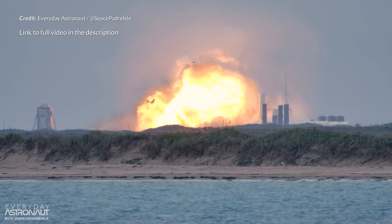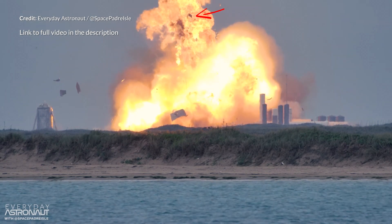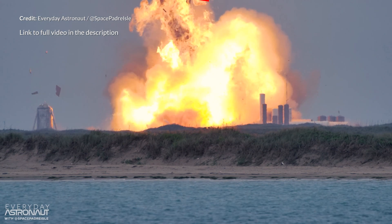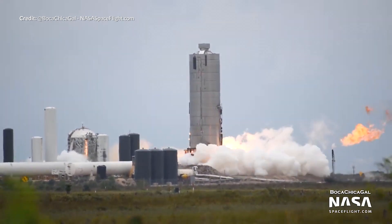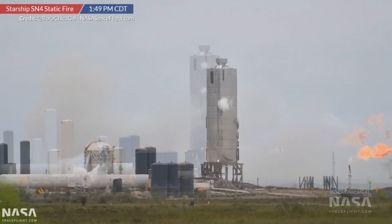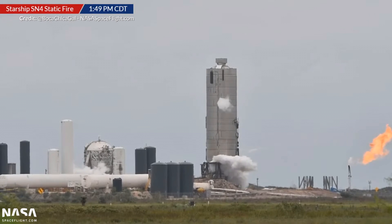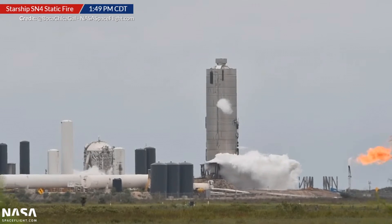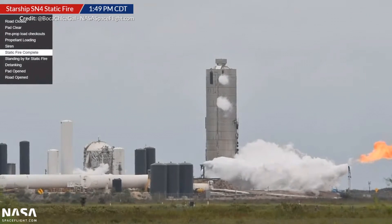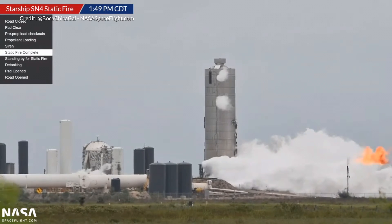Based on frame-by-frame footage, the mass simulator did look to take flight, so we are waiting to see where that ended up. The static fire itself seemed to have gone okay, but shortly after there was some kind of rupture towards the bottom of the prototype which began venting massive amounts of cryo fuels. We are not sure whether this was a rupture in the fuel supply lines or in the structure itself, but this certainly didn't look like an intended process.